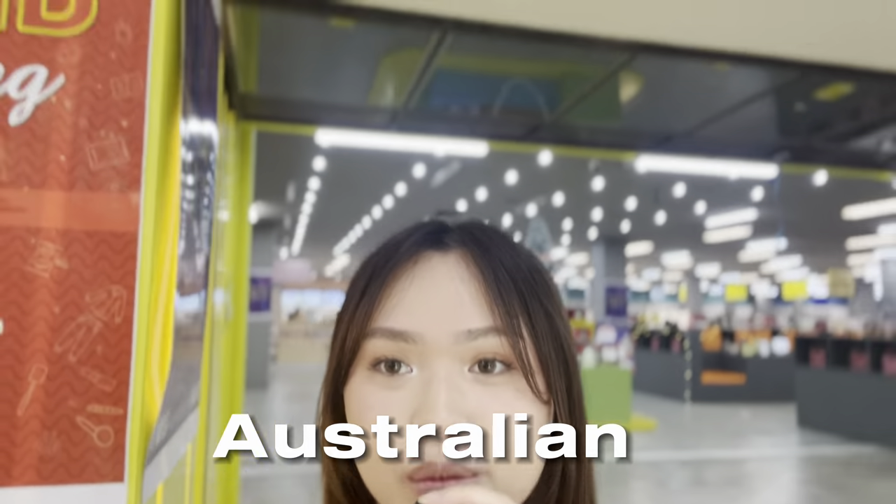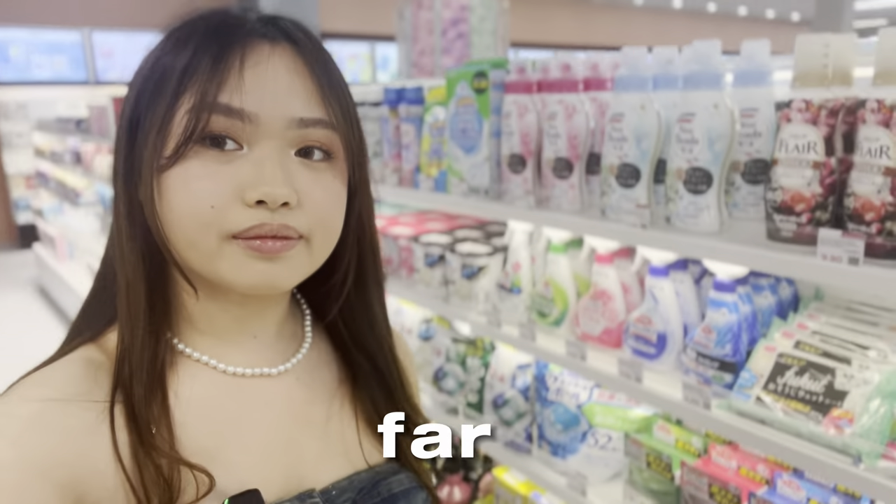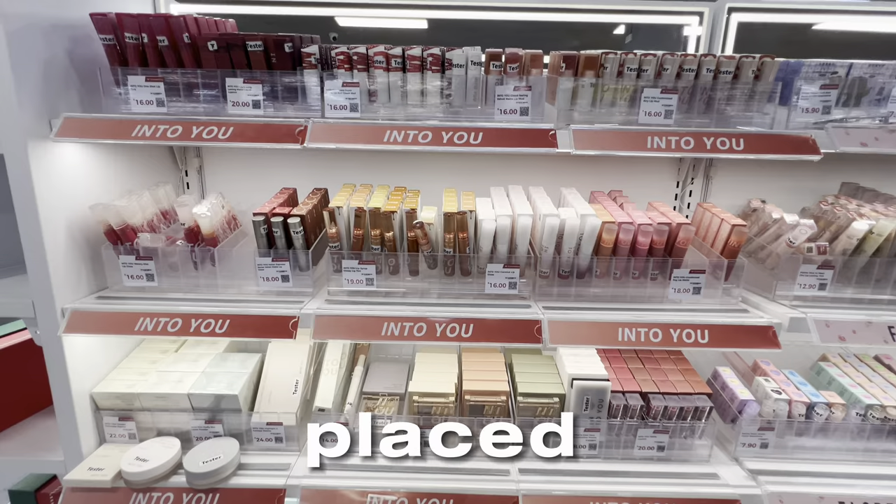Apparently, this is the biggest Australian beauty cosmetic store in Australia so far. It is W Cosmetics and it is placed in Eastwood. So excited to go shopping, let's go!